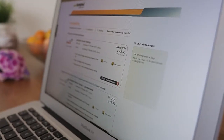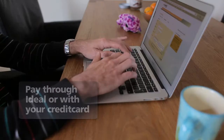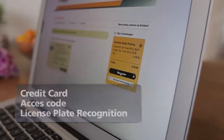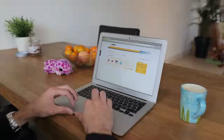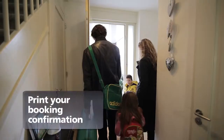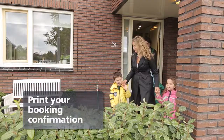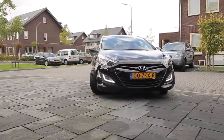You can choose to pay through iDEAL or with your credit card, and you can enter the car park using your credit card, an access code, or license plate recognition. Your reservation will be confirmed directly by email. Print your booking confirmation and take it with you when you park. The confirmation email also contains directions to the car park.